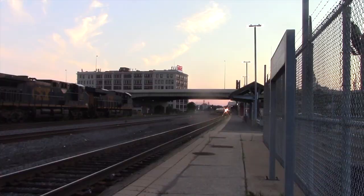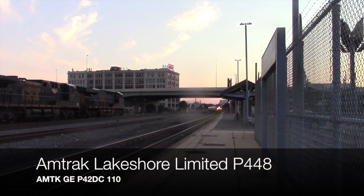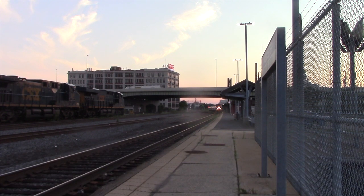About 30 minutes after Keola 726 left, Lakeshore Limited 448 pulls into Worcester. This was one of the first Lakeshore Limiteds to come in the last few weeks, because for whatever reason 448 has been suspended, but not 449.